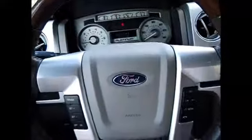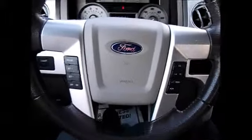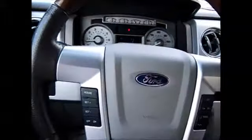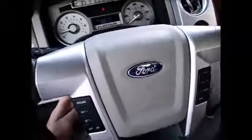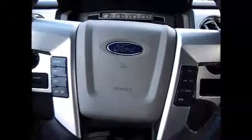Platinum Edition steering wheel with the wood grain trim up top. This has the easy entry and exit — so as soon as you put in your key, your seat pulls forward and the column goes down. It has the electronic tilt and electronic telescoping.